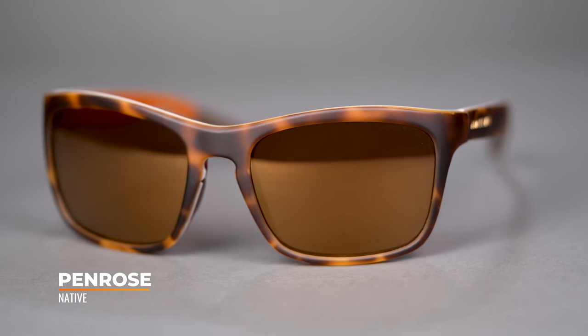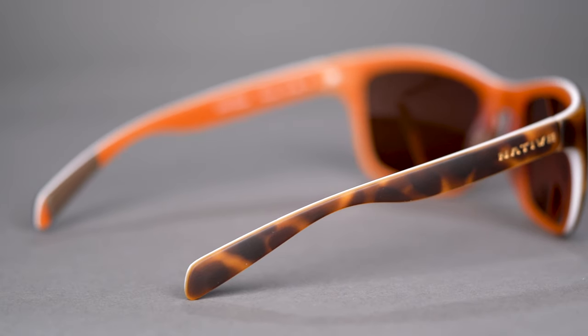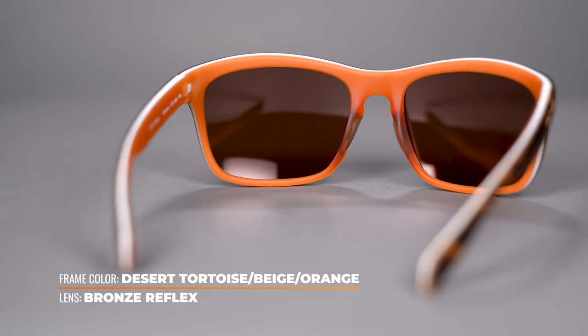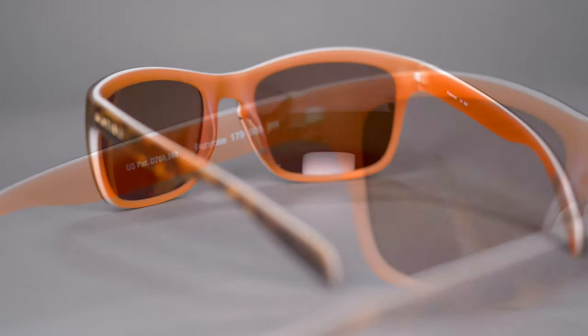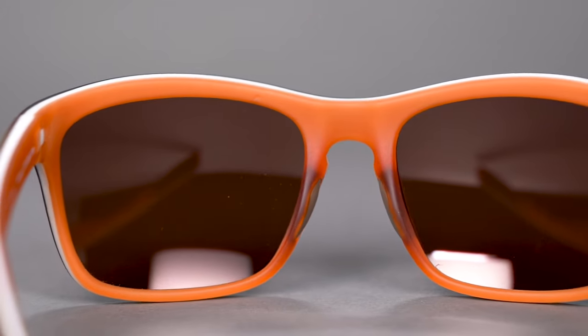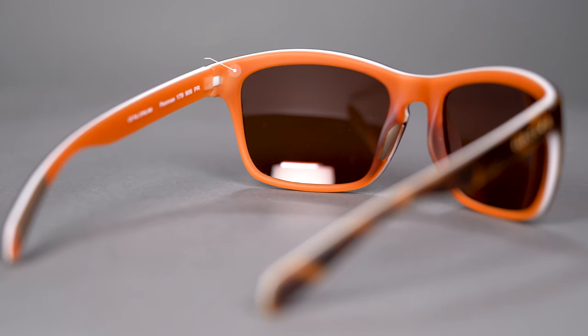First off we have the Native Eyewear Penrose. This is the smallest of the bunch — an eco-friendly performance frame. It has a unique tri-layered construction which you can really tell in the colorway here. Something you don't find in a lot of styles — it's not just painted, this is part of the actual frame material. You can see the three separate colors that make up that tri-layered construction, which is pretty cool and pretty unique.